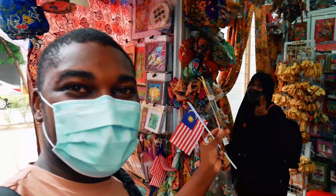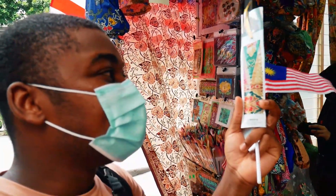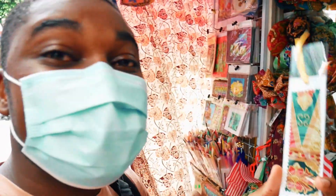Say thank you to auntie — she gave me this bookmark for free, and it looks so beautiful. It's like Malaysian traditional batik, handmade.